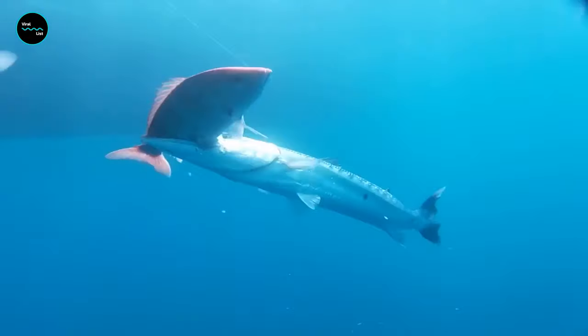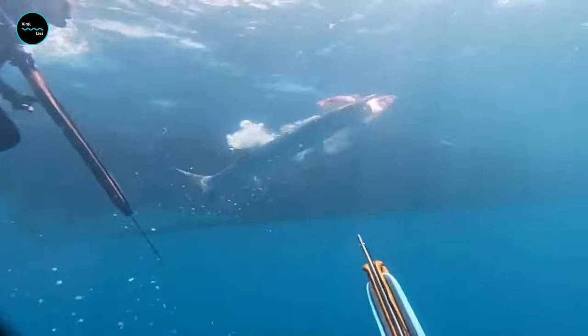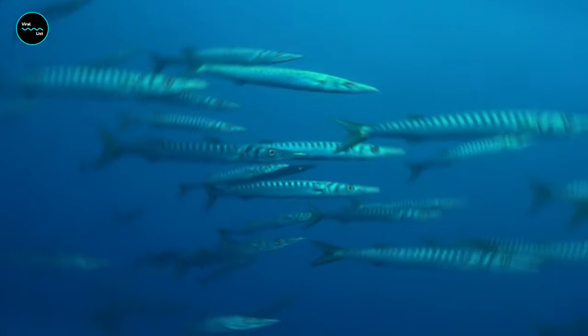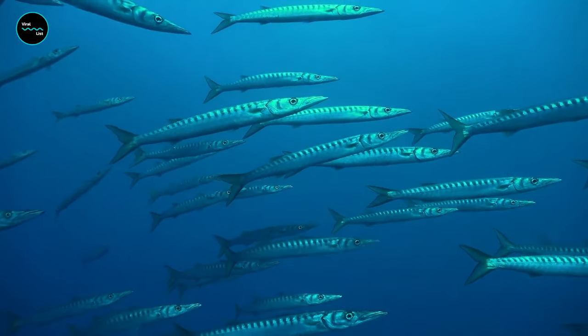They use their hunting prowess to feed on anchovies, tuna, mullet, snapper, grouper, jacks, and other medium-sized fish. They hunt mostly during the day in the surface layer of the ocean.